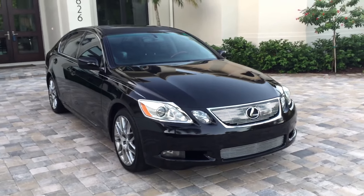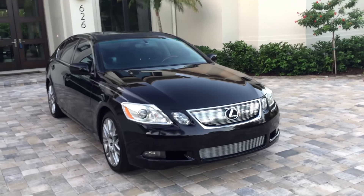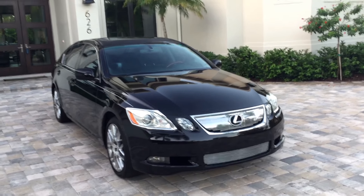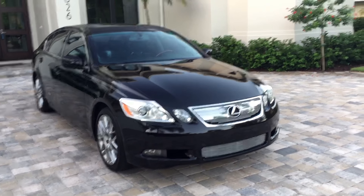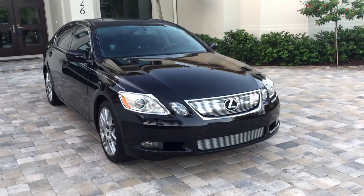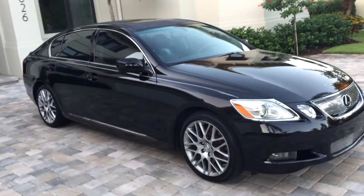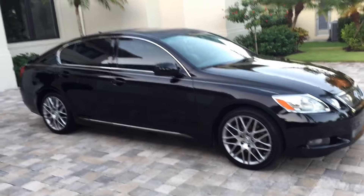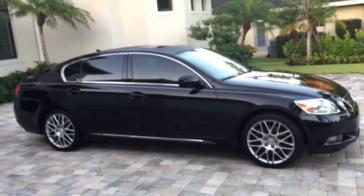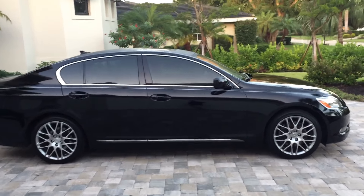2008 Lexus GS450H — this is a super luxury hybrid with a 330 horsepower combination of a nickel metal hydride battery and a 3.5 liter V6. Absolutely screaming quick, this car — 0 to 60 in 5.2 seconds, quarter mile of 14.1.